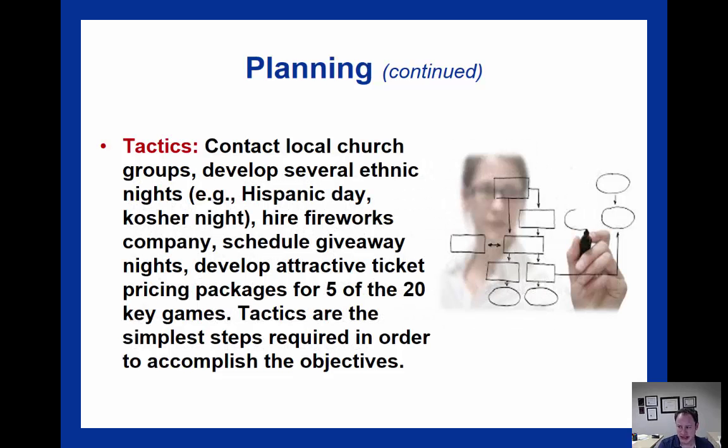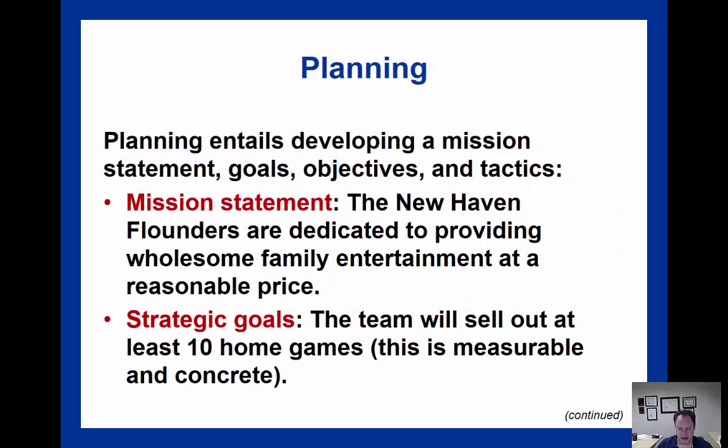Finally, we have tactics, which are goals introduced at a mid-level managerial level of the organization. They're focused on what needs to be accomplished to reach that strategic goal. So in order to do the 20 theme nights and 10 sellouts to meet the goal of providing wholesome and affordable entertainment, the organization would contact local church groups, develop several ethnic nights, have fireworks and giveaways — all kinds of fun stuff to stimulate excitement. Tactical goals build on objectives, objectives build on strategic goals, and strategic goals build on the mission statement. It's really all like a pyramid.